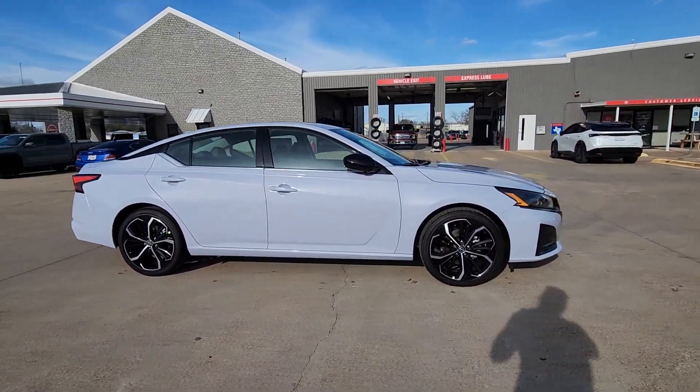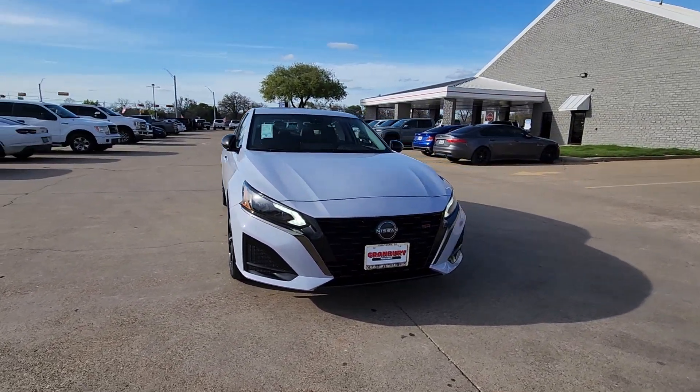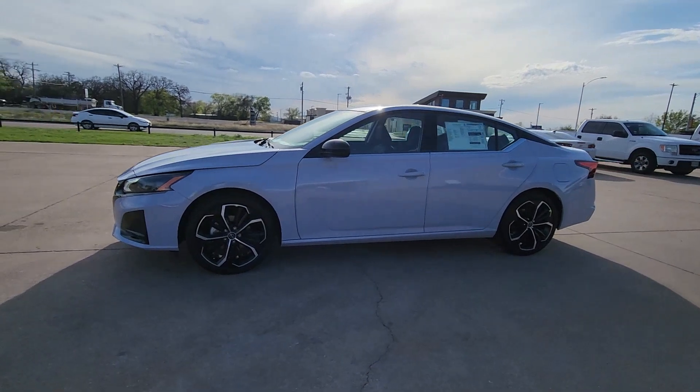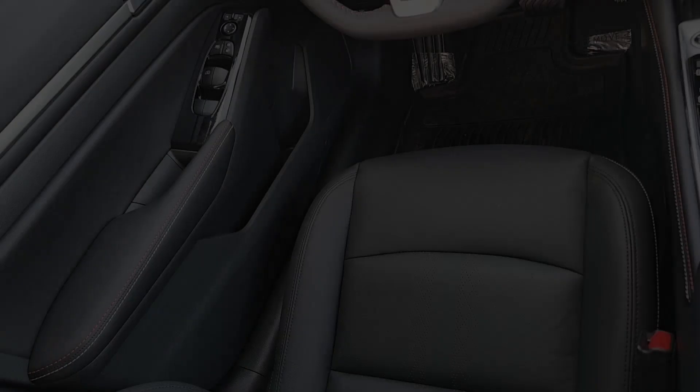The following are some of this vehicle's highlighted options: Apple CarPlay and/or Android Auto, Moonroof, Keyless Entry, Power Passenger Seat, Satellite Radio, Steering Wheel Audio Controls, Aluminum Wheels, Heated Front Seat, Alarm, Blind Spot Monitor.